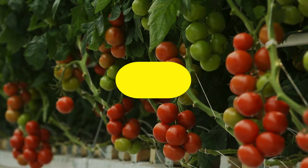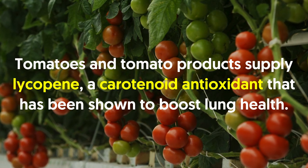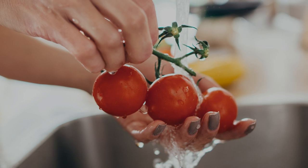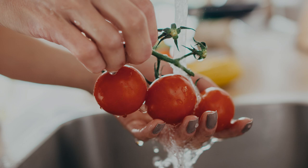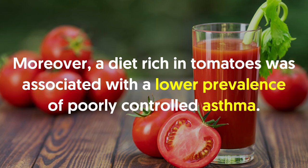Number fourteen: tomato and tomato products. Tomatoes and tomato products supply lycopene, a carotenoid antioxidant that has been shown to boost lung health. Consuming tomatoes and their products has been linked to reduced lung decline in smokers and people with COPD, and reduced airway inflammation in people with asthma. Moreover, a diet rich in tomatoes was associated with a lower prevalence of poorly controlled asthma.